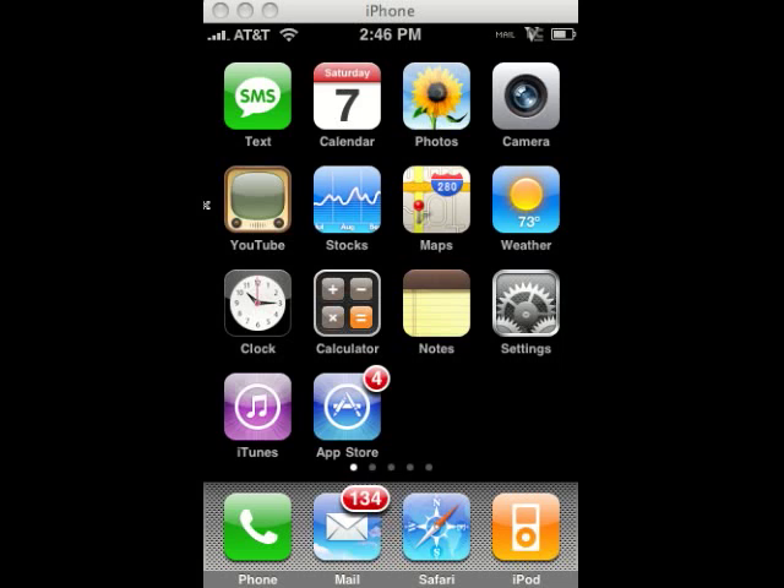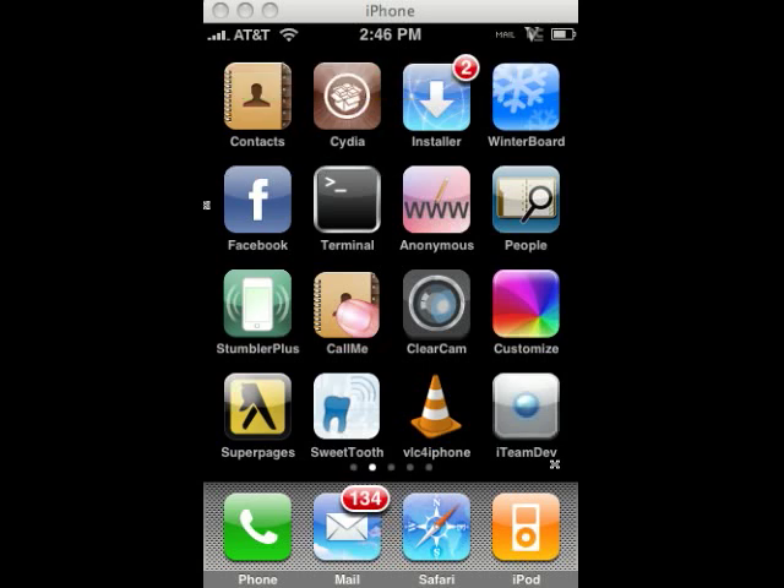Today Jay Freeman released the Cydia Store inside Cydia. Jay Freeman is the one who wrote the Cydia application and invented the Cydia installer. The difference now is you can actually buy apps inside of Cydia — they actually sell some apps. It's starting to be a competitor to Apple's App Store.